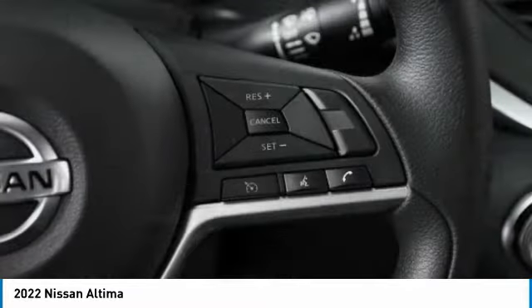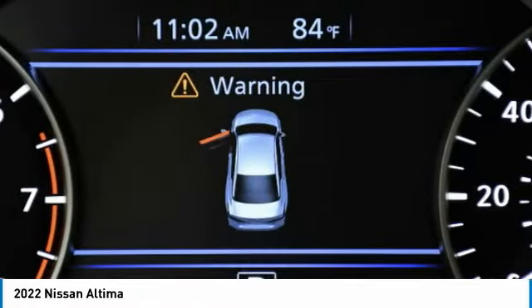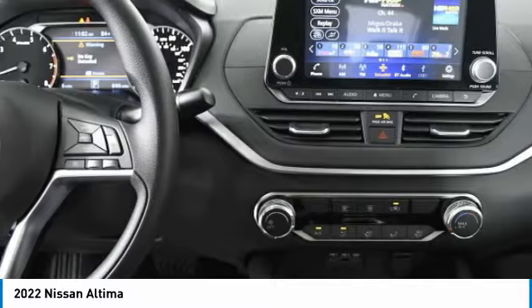This vehicle has less than 100 miles. Here are some of this vehicle's great options: All-Wheel Drive, Aluminum Wheels, Brake Assist, Daytime Running Lights.